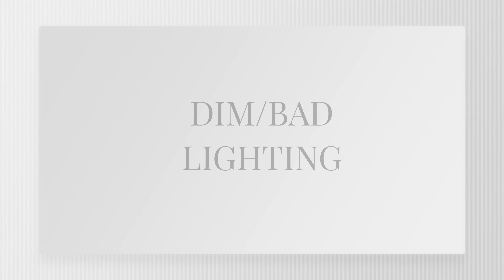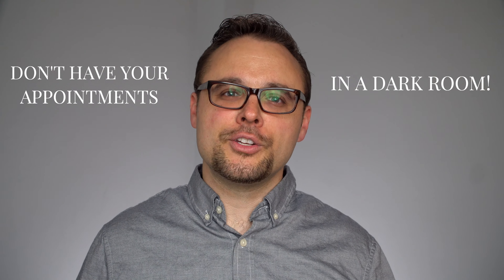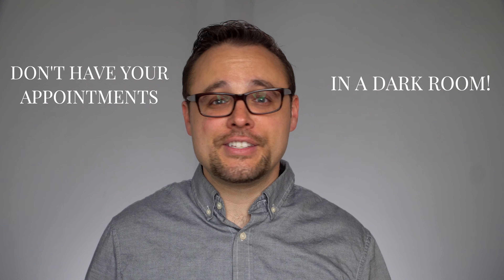The second mistake you need to avoid making is dim lighting. Lighting is so important. Imagine a client walks into your office and you had the room almost completely dark — that would really throw them off. Here are two crucial things to avoid when it comes to lighting: don't have your appointments in a dark room. Your clients should be able to clearly see you; it's important for them to see your eyes and your body language.